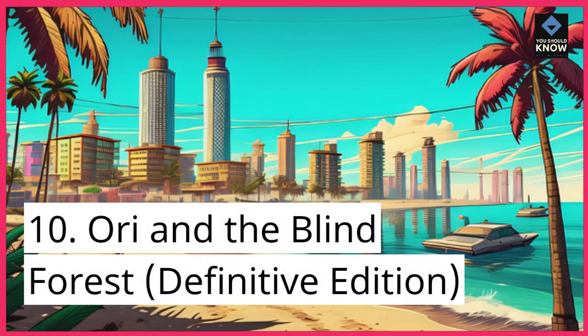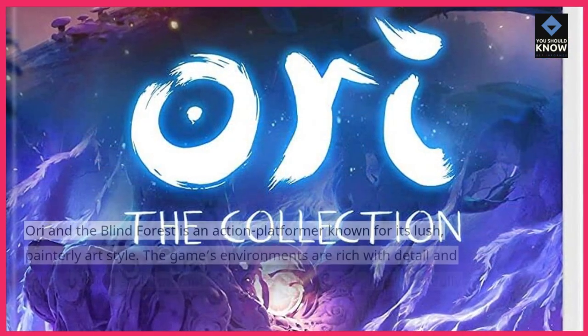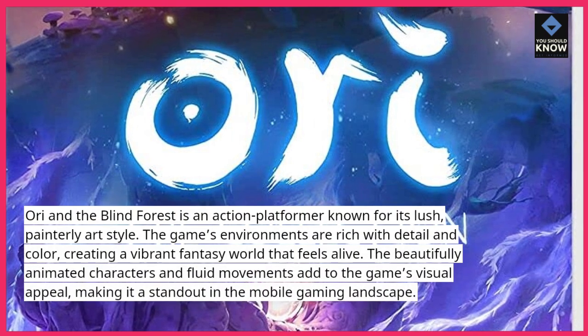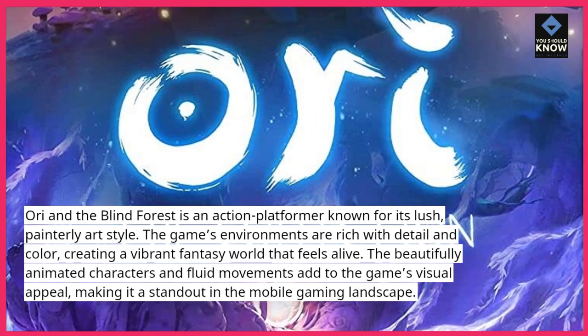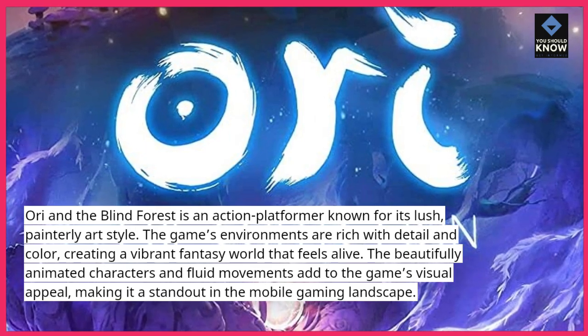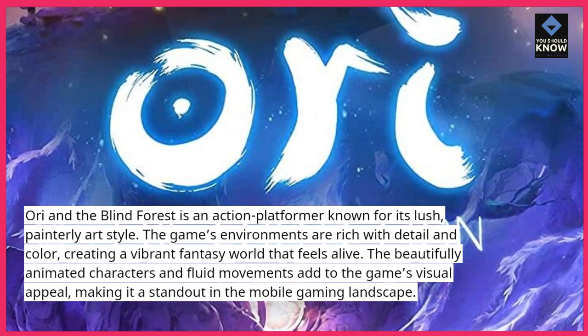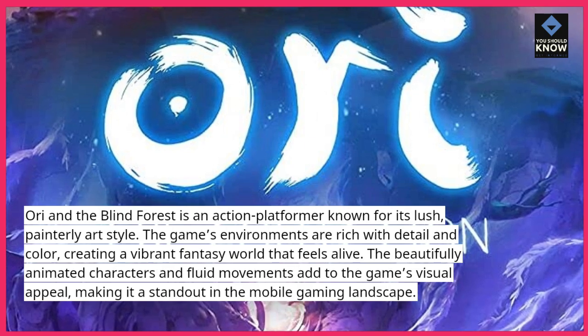10. Ori and the Blind Forest, Definitive Edition. Ori and the Blind Forest is an action platformer known for its lush, painterly art style. The game's environments are rich with detail and color, creating a vibrant fantasy world that feels alive. The beautifully animated characters and fluid movements add to the game's visual appeal, making it a standout in the mobile gaming landscape.